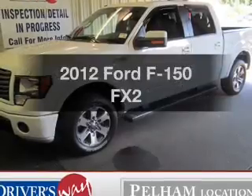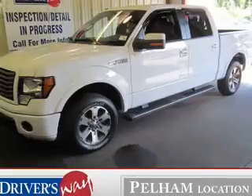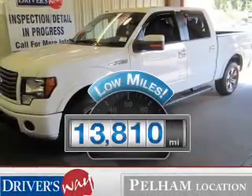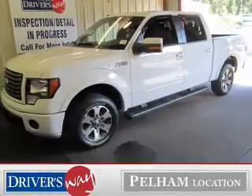Introducing the 2012 Ford F-150. If you're looking for an automobile with great attributes, look no further. Get more for your money with this vehicle that features low mileage and dependability.